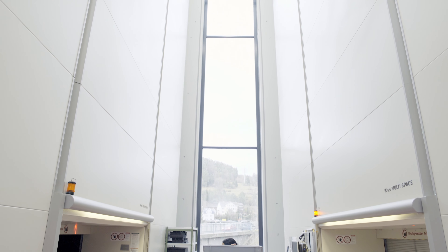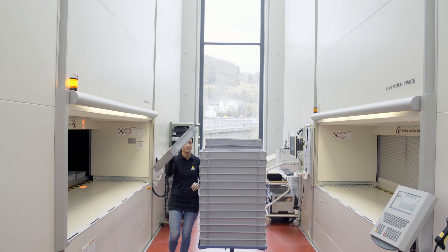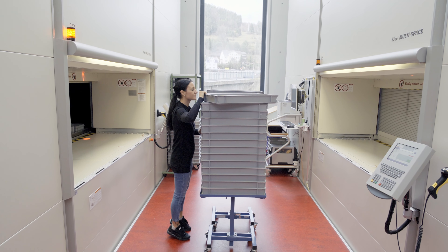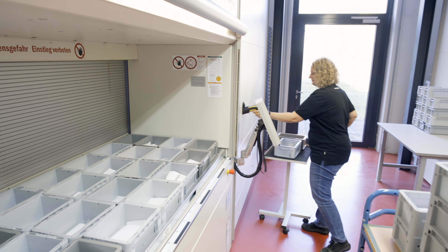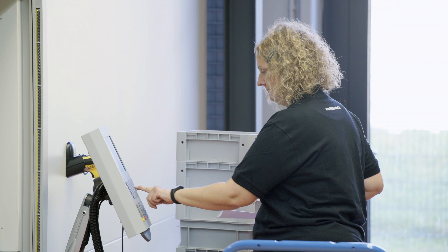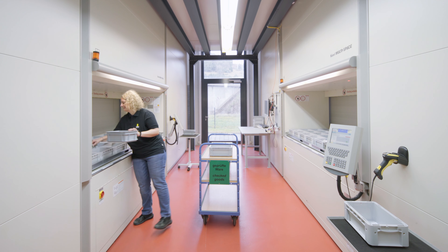Approximately 15 meters high, the two three-axis storage lifts provide an enormous amount of space for systematically organizing a vast range of medical products. All materials from incoming goods are stored on the first floor by creating an order at the two removal points.